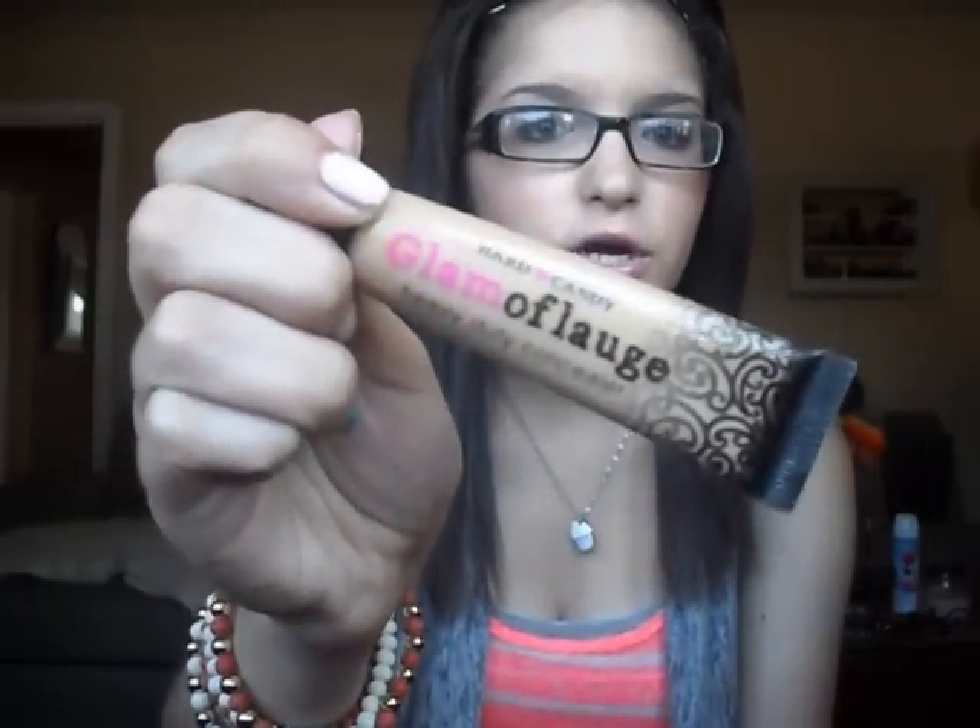So the first concealer I've talked about in many of my videos — I did a full review on it and I'll put the link in the description box. That is the Hard Candy Glamoflauge Heavy Duty Concealer. You can get this at Walmart — it's pretty much the only place that sells Hard Candy products. It's around $6 and it comes in a tube. I've had this probably since it first came out, maybe six or more months, and I use it pretty much every single day. A little bit does go a long way with this concealer.